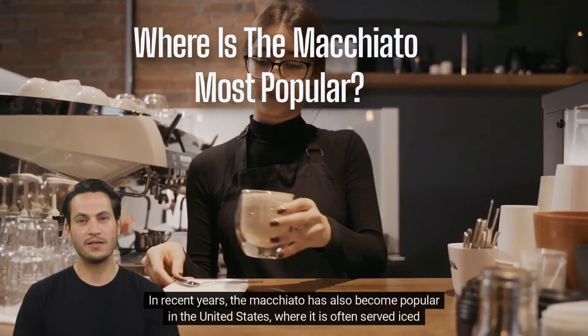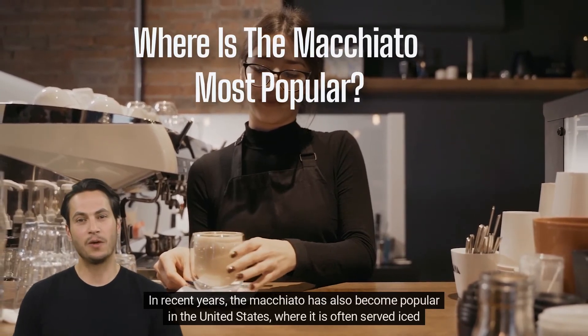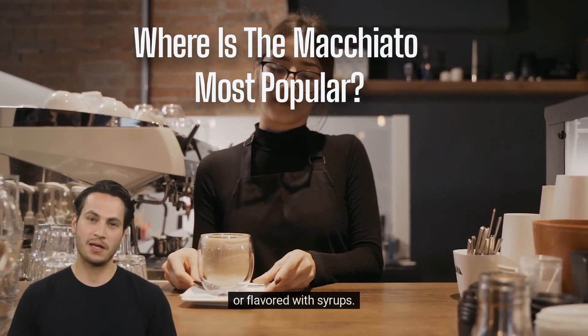In recent years, the macchiato has also become popular in the United States, where it is often served iced or flavored with syrups.